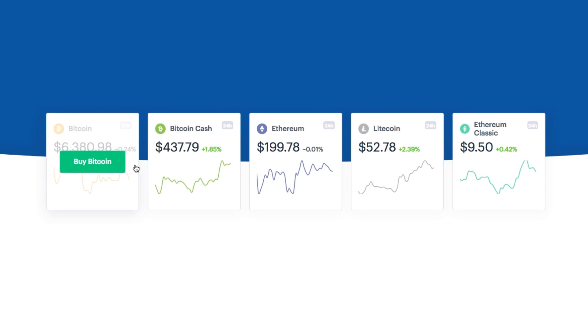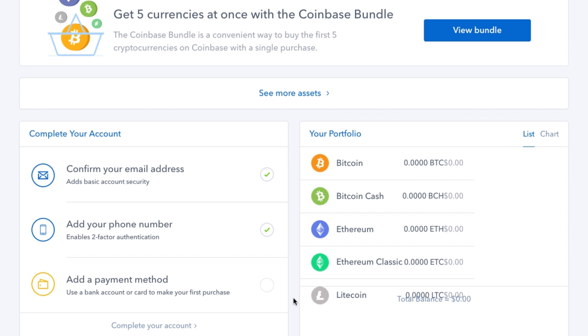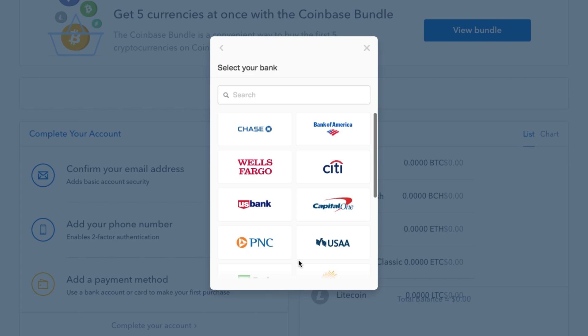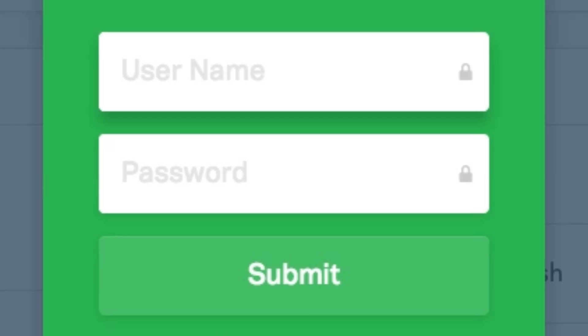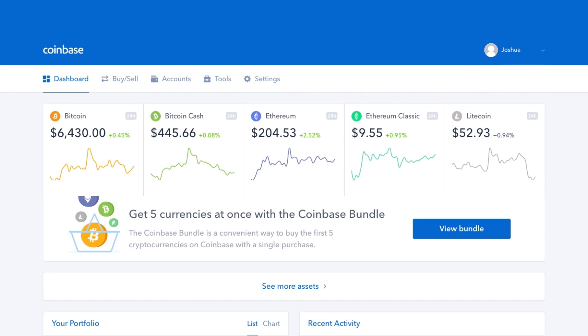Before you can purchase Bitcoin or the other cryptocurrencies available, Coinbase will need access to the funds you'll be using to purchase this crypto. You can choose bank account, debit card, or wire transfer. For our purposes we'll choose bank, and Coinbase makes it super easy to connect your account with your regular fiat bank. Enter your login information for the selected bank of choice and you're done.